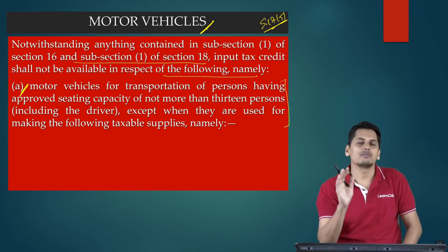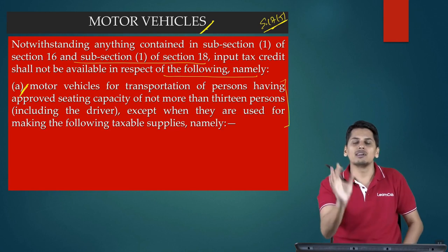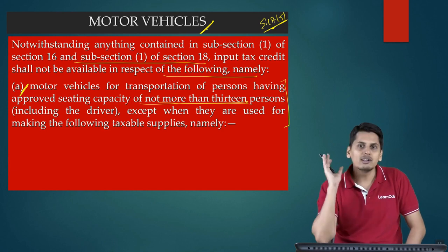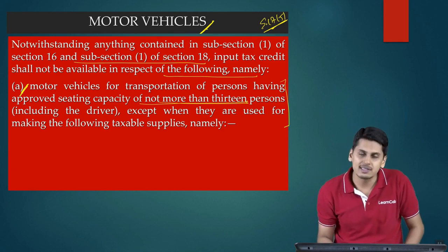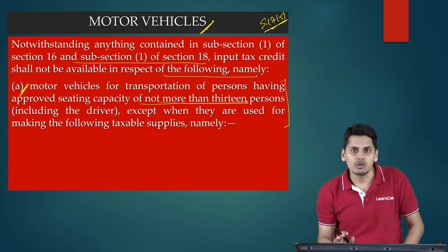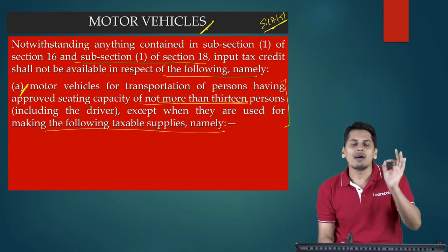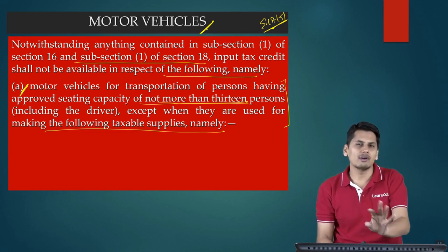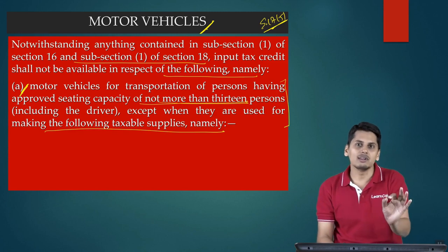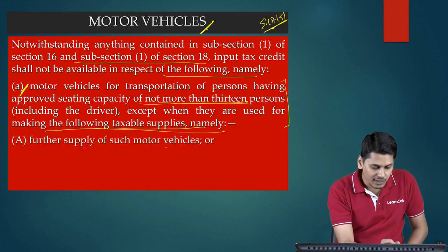So, any motor vehicle which is for transportation of persons having an approved seating capacity of not more than 13 including the driver — credit is not going to be allowed — excepting when they are used for making the following taxable supplies. The general principle is: motor vehicle having an approved seating capacity up to 13 including the driver, I will not give you credit. However, I will give you credit even for these vehicles when they are used for making the following taxable supplies — namely, further supply of such motor vehicles.